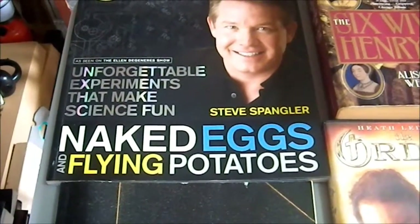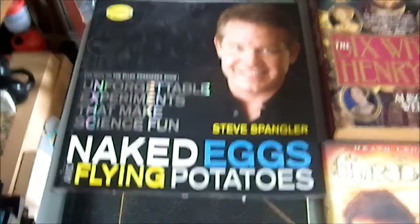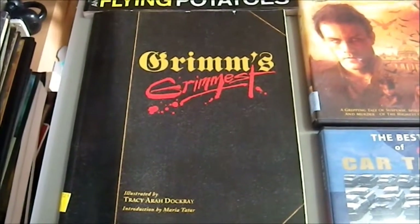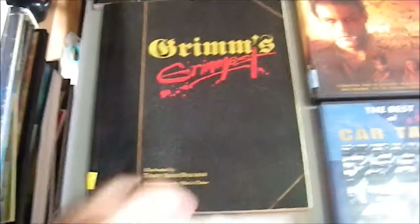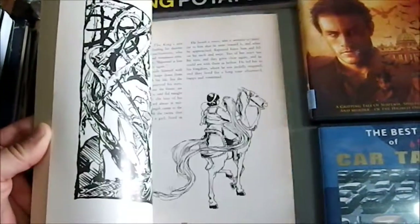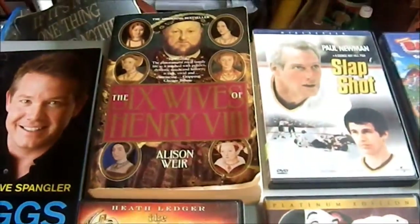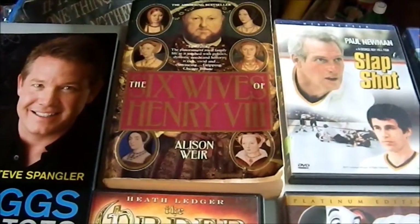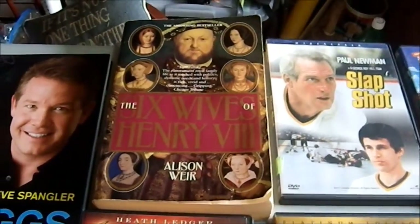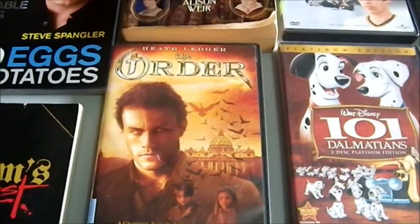Naked Eggs and Flying Potatoes: Unforgettable Experiments That Make Science Fun by Steve Spangler — I bought that for my nephews. Grimm's Grimmest: direct fairy tales from the Brothers Grimm, illustrated — I bought that for my wife; I think I paid a dollar at a thrift shop. The Six Wives of Henry the Eighth is for me — I'm always looking for a bit of history and I'm a sucker for the opulence and insanity of royal families. Then we have some discs, because not all of these are DVDs.